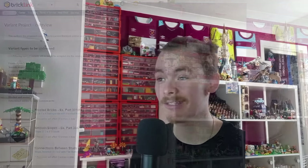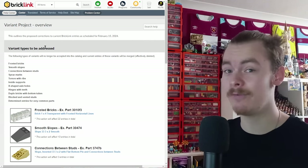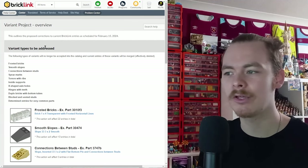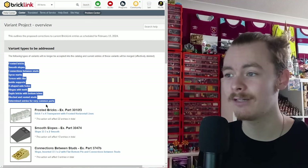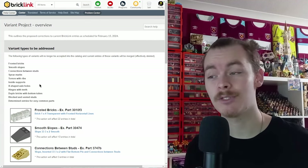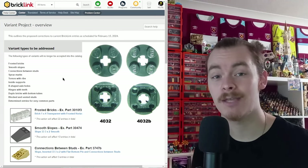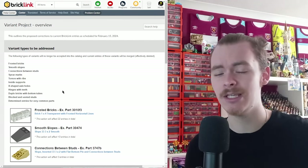Likewise with Technic - I've got a whole video on different Technic elements that have different grooves for different things. I'm not sure if the Technic pieces are being changed just yet; hopefully they're not, because they all have so many different meanings. But certain frosted bricks are no longer going to be grouped with different frosted bricks. You can see on screen the whole list of different things that are going to be changing - X-shaped axle holes, cross-shaped and plus-shaped - some of these parts just aren't going to work in place of the others.